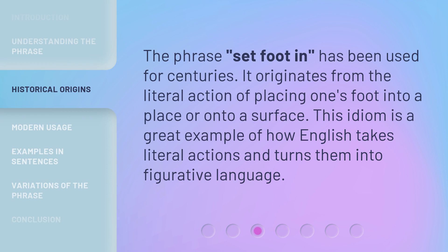The phrase 'set foot in' has been used for centuries. It originates from the literal action of placing one's foot into a place or onto a surface. This idiom is a great example of how English takes literal actions and turns them into figurative language.